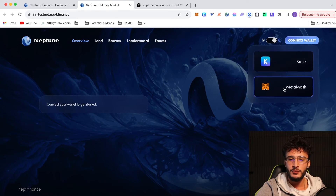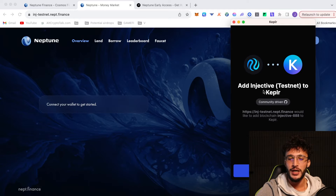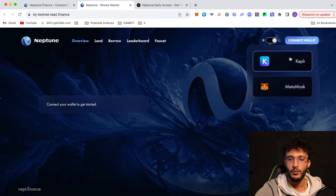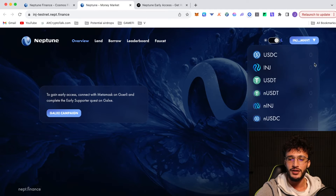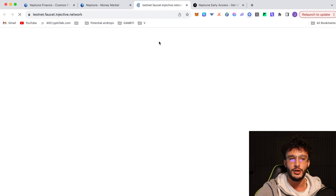We can either choose MetaMask or Keplr. I'm going to choose Keplr for this one and I'll be adding the Injective testnet to my Keplr wallet. It does this automatically as I haven't got it connected already. I'm going to connect my wallet once again. As we can see, we are now connected. We've got zero USDC, zero INJ, USDT, NUSDT, NINJ and NUSDC. Lucky for us, we can use the faucet to get these free tokens.